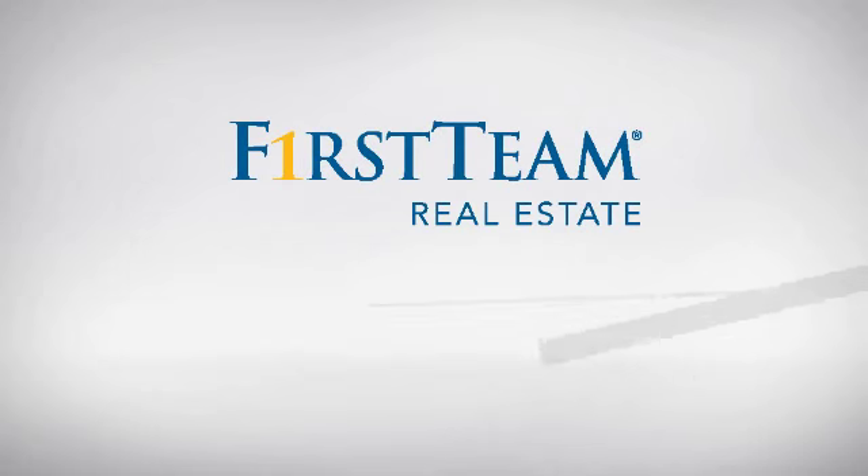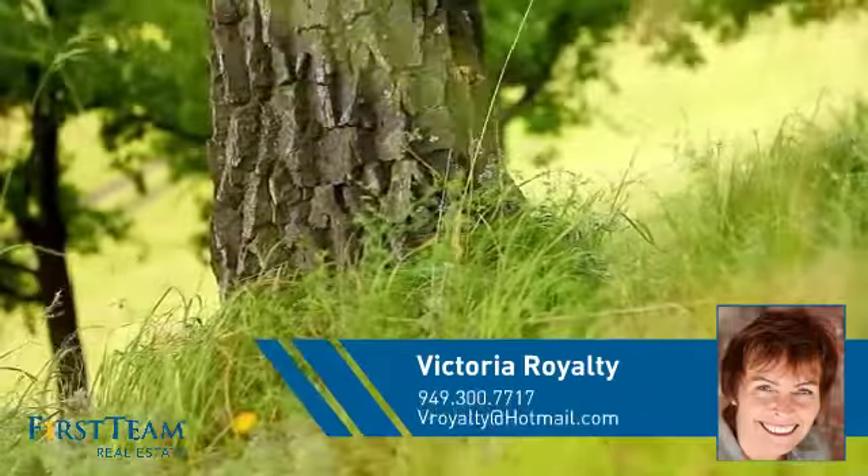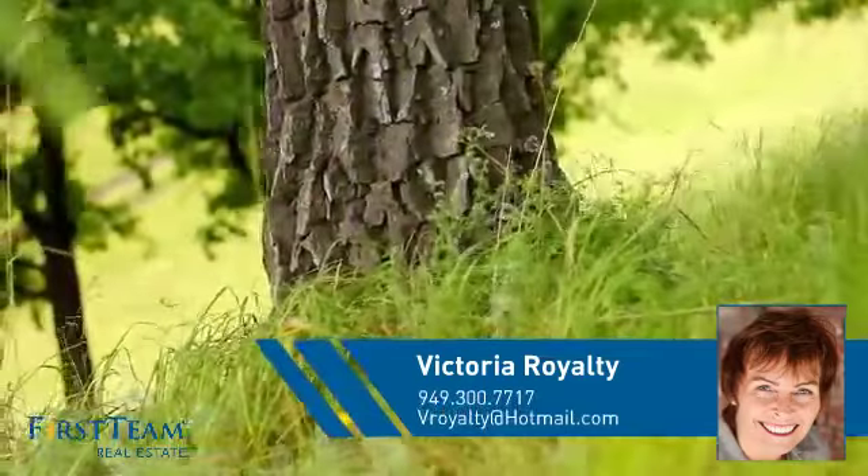At First Team Real Estate, you'll find a place you'll feel right at home in. This video is brought to you by your real estate agent, Victoria.